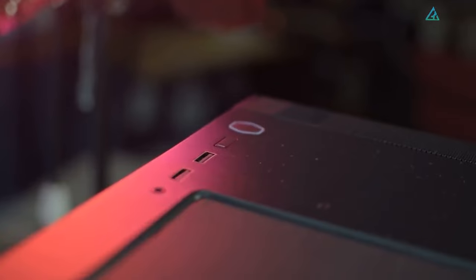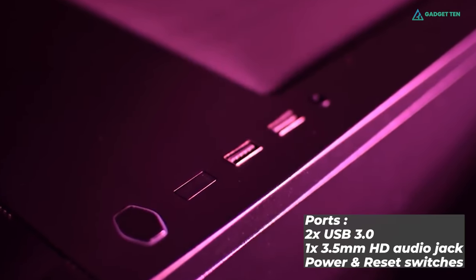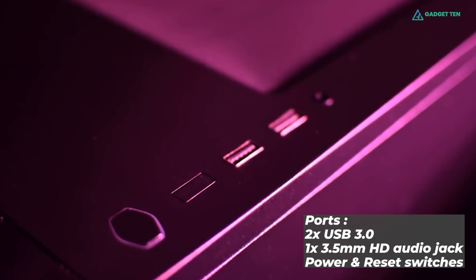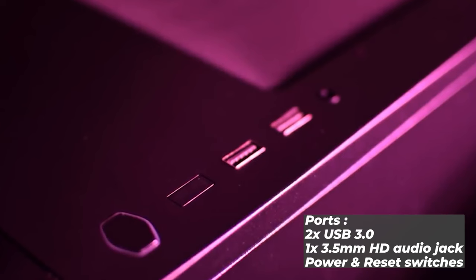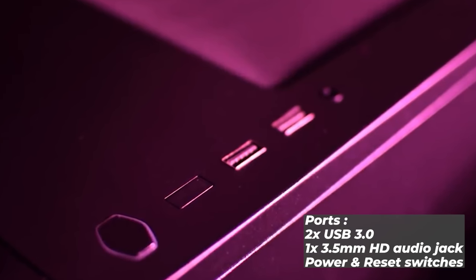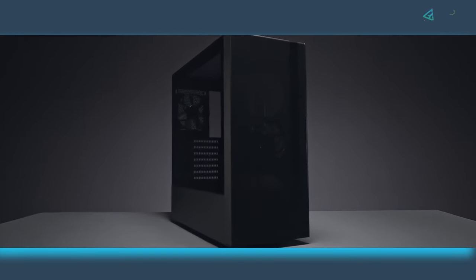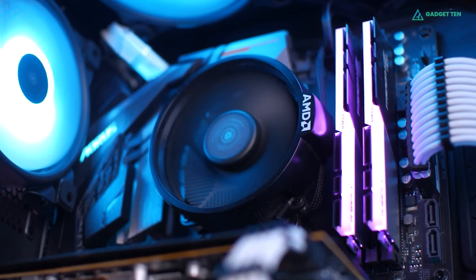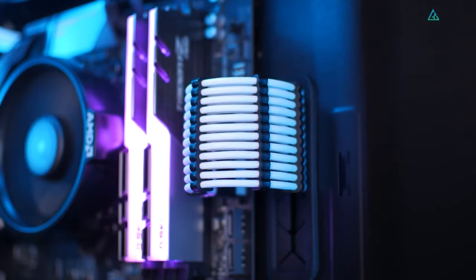For the ports, you can find them on the top panel. There are two USB-A 3.0, a 3.5mm HD audio jack, and power and reset switches, but there is no USB-C port. This is standard for a PC case under $100. Overall, the MasterBox NR600 is a reasonably priced mid-tower PC case that gets all of the fundamentals right.